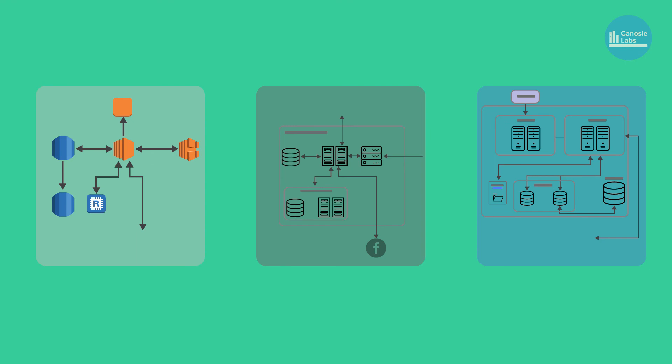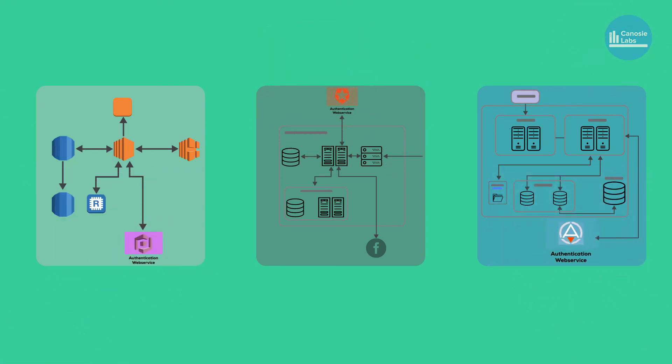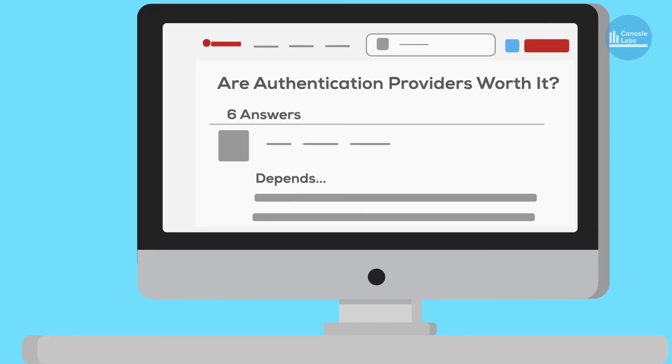That being said, I have been on projects where it worked out great, so I know it can be done. The evaluation process to see if vendors like AuthRocket will work with your company is really important, which is why I wanted to share some of my experiences.